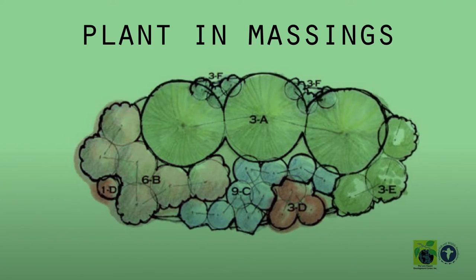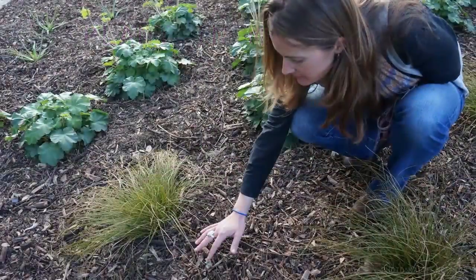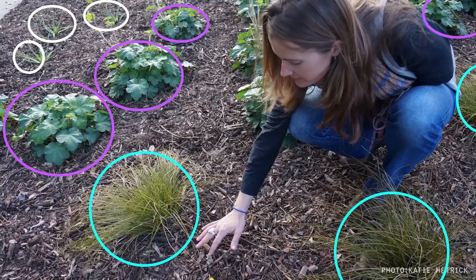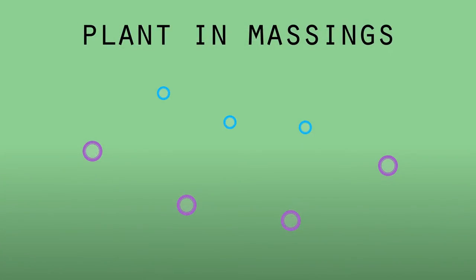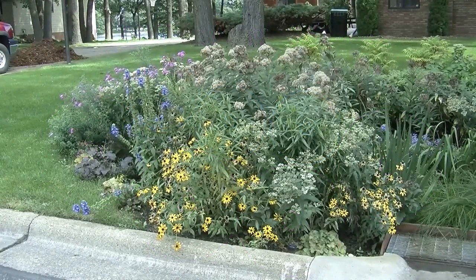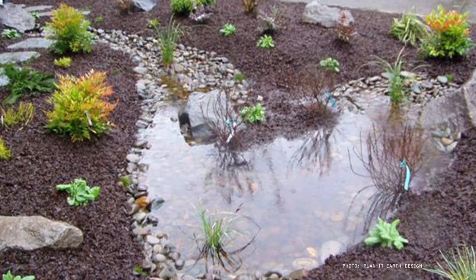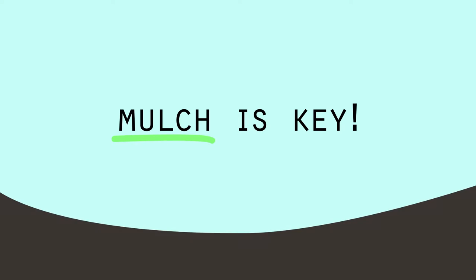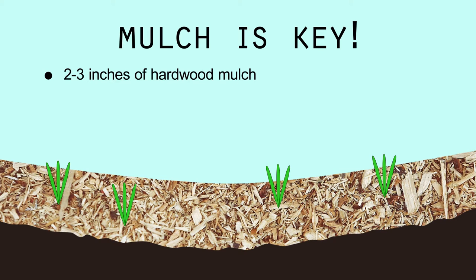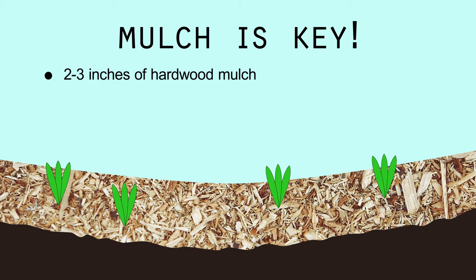One way to ensure your garden achieves enough density is to plant fewer species of plants in larger massings. Be sure each massing has enough plants to easily distinguish between what you planted and what are weeds sneaking in. Make sure plants have enough space to grow to their optimum widths and heights without crowding one another. This will help create a successful, yet low-maintenance rain garden. When a rain garden is first installed, typically about three inches of hardwood shredded mulch is applied. It will take plants a few years to mature and fill in the garden, so applying mulch ensures the soil is shaded to prevent weed germination and reduces water needs for young plants.